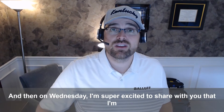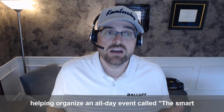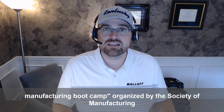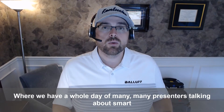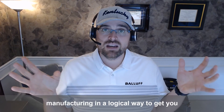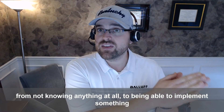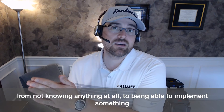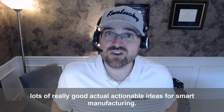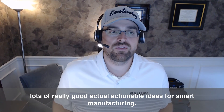On Wednesday, I'm super excited to share that I'm helping organize an all-day event called the Smart Manufacturing Boot Camp, organized by the Society of Manufacturing Engineers. We have a whole day of many presenters talking about smart manufacturing in a logical way — taking you from knowing nothing at all to being able to implement something inside your factory, or if you're an expert, giving you lots of actionable ideas for smart manufacturing.